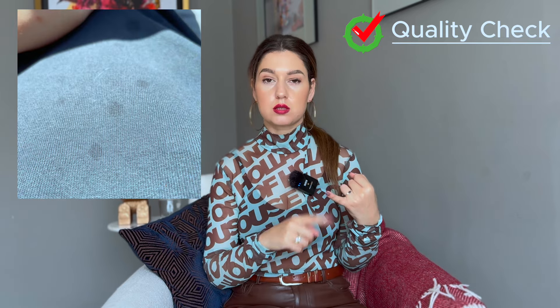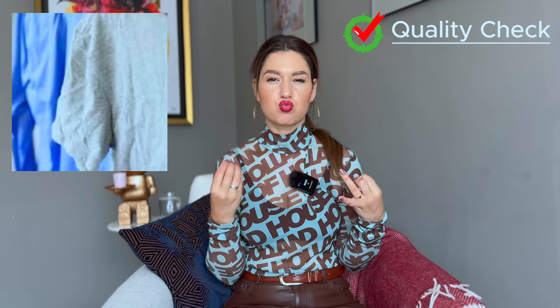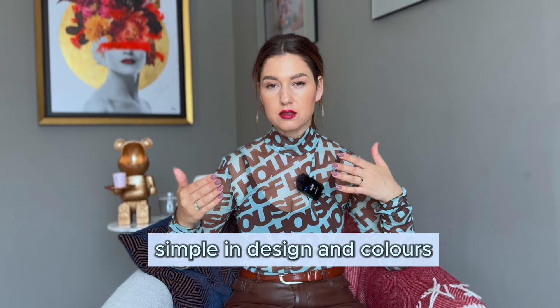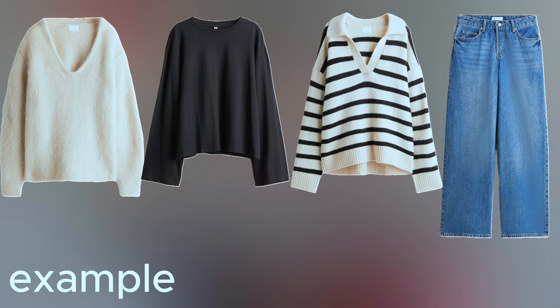Step two: act like fashion police. Look at the clothes you'll be wearing in autumn — is the quality still good enough? Check for spots, faded color, or poor quality that is no longer wearable. Also check if the piece belongs to current fashion trends. If you don't understand trends, go with a simple wardrobe — basics and staple pieces with simple designs like straight cuts, neat fits, loose fits, and earth neutral colors.